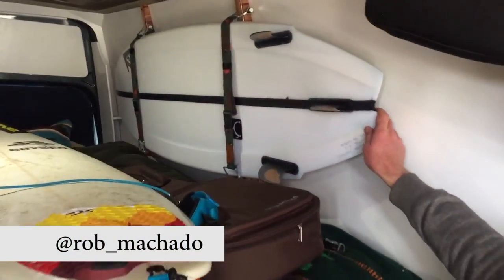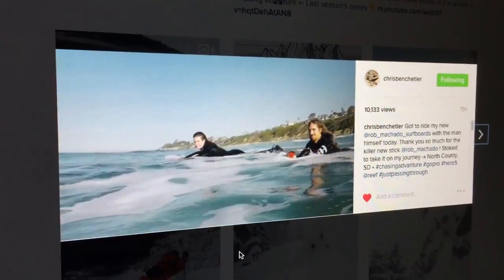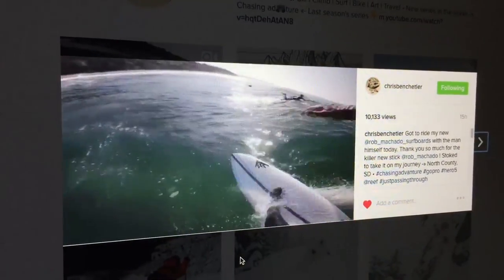Rob Machado sent me a new board for the trip, for the journey. What are the other creature comforts you got in here?